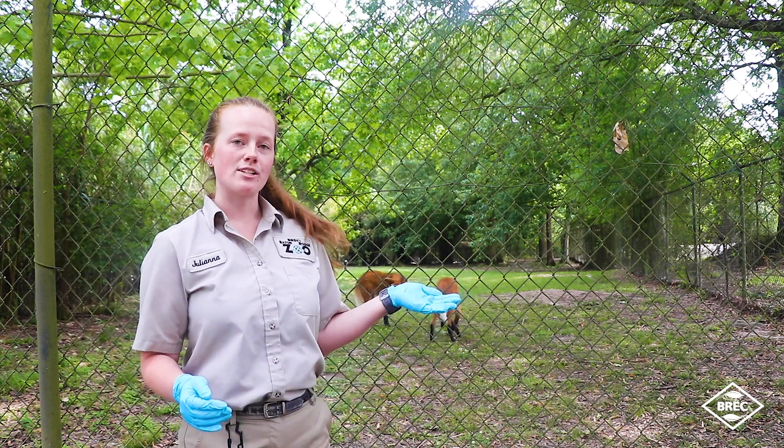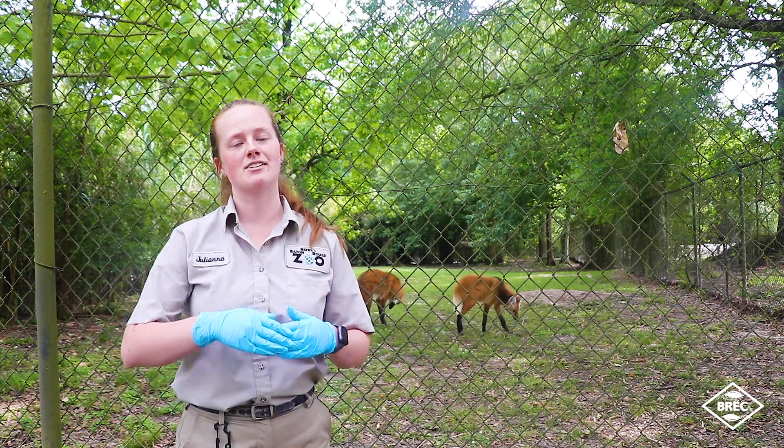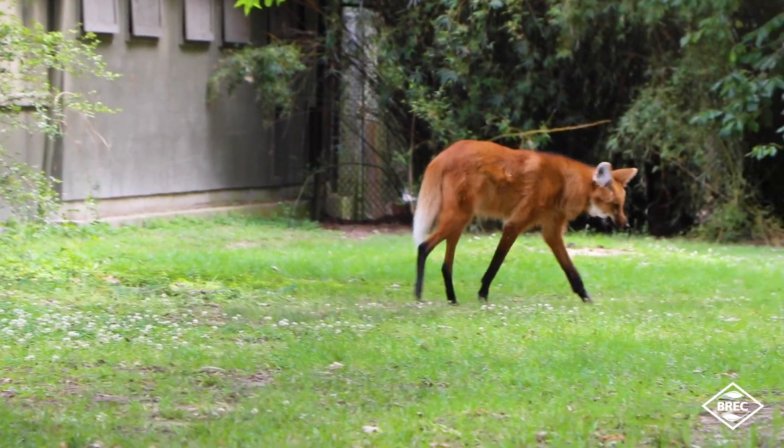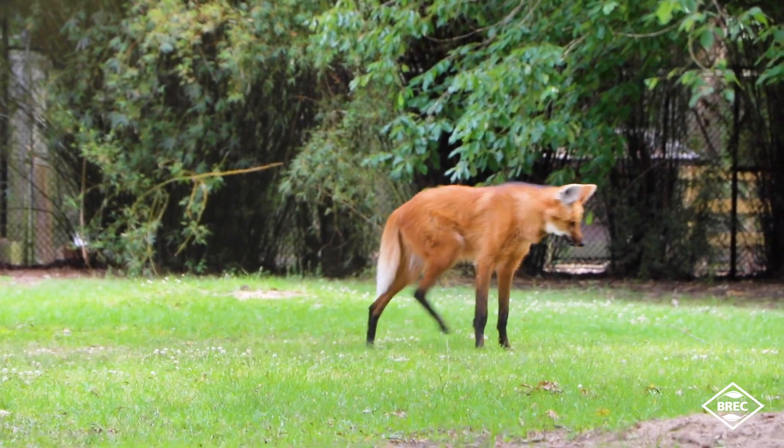The first thing you guys will notice about these guys is they have super long legs. These guys live in the grasslands of South America, so those long legs help them see over the tall grass. It's just an adaptation they have had.